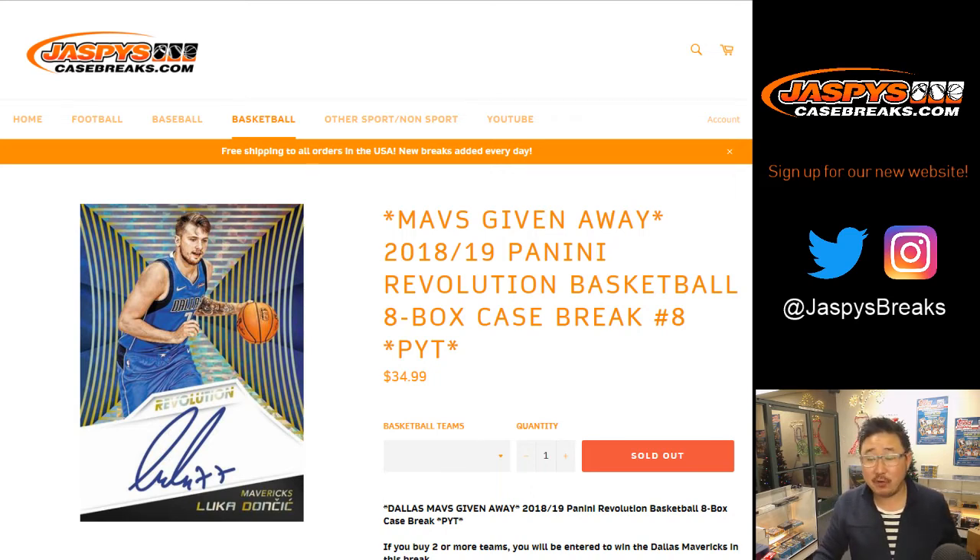Good evening, everybody. Happy New Year. Joe for Jaspi's Case Breaks coming at you with 2018-19 Panini Revolution Basketball.